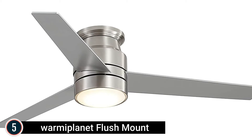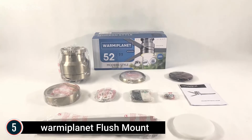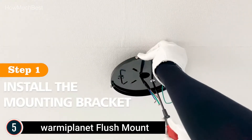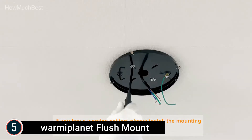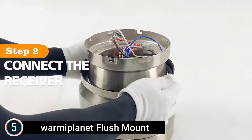Starting our list at number 5, the Warmiplanet Flush Mount. The fan and light are both controlled by remote control, which is UL listed. Hold the button down on the remote to adjust the brightness. The LED ceiling fan is dimmable. The power of the light is 22W, and the color temperature is 3000K.